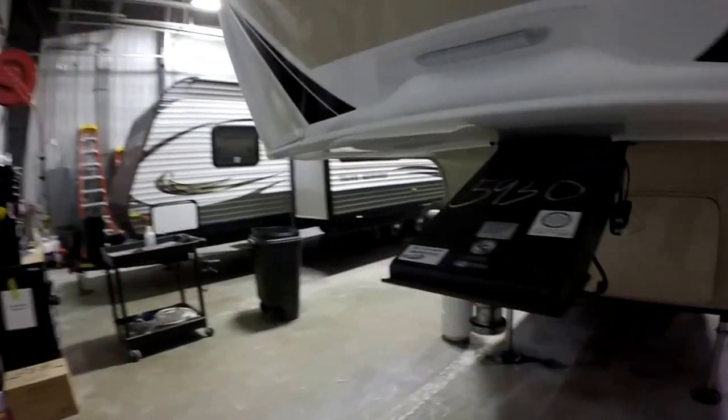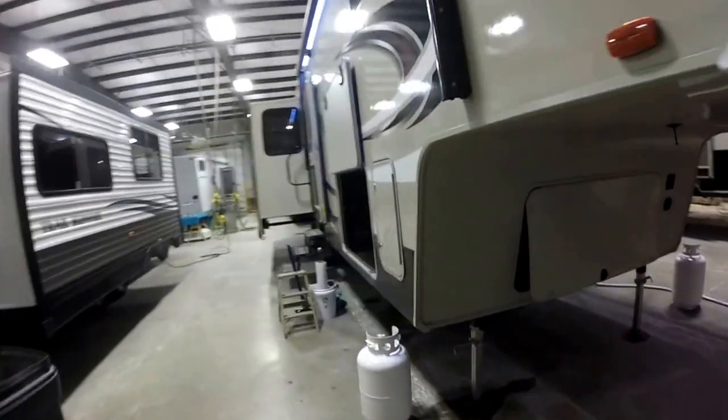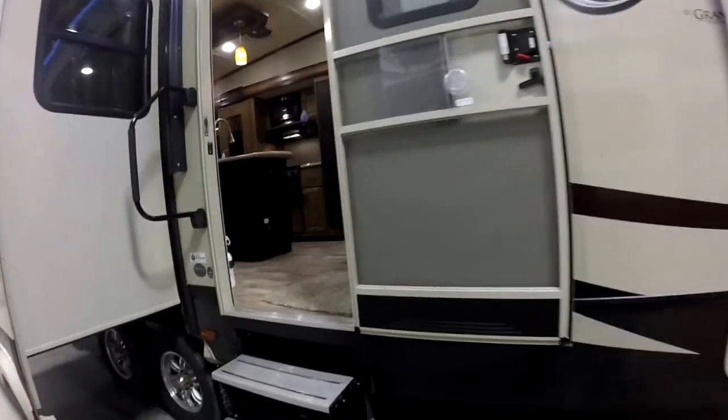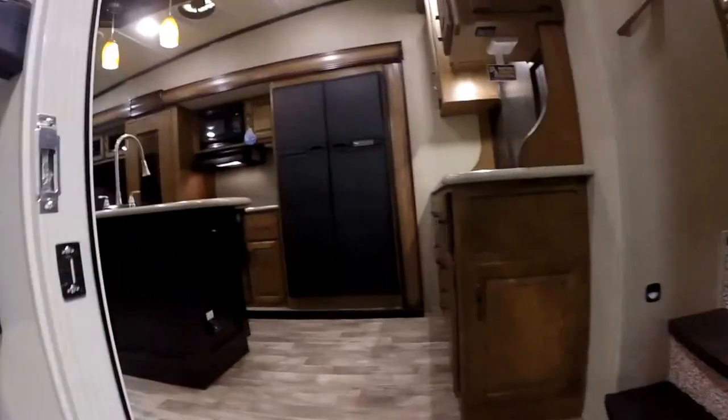We're going to quickly walk around to the inside. One of my favorite things about this unit is it's a mid-profile but it offers a lot of the features and amenities of a high-profile.